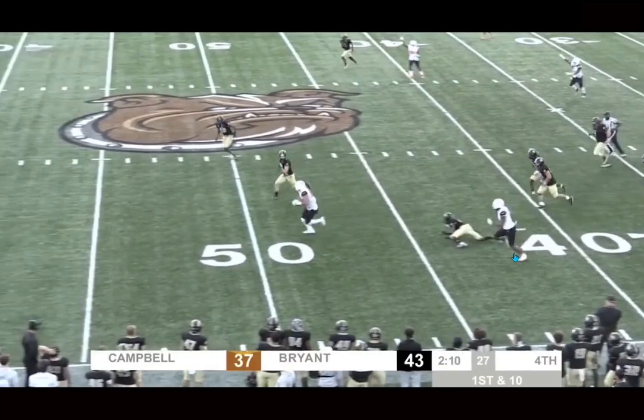I keep almost calling him Julian Campbell because he played at Campbell, but it's Julian Hill. Really impressive stuff.